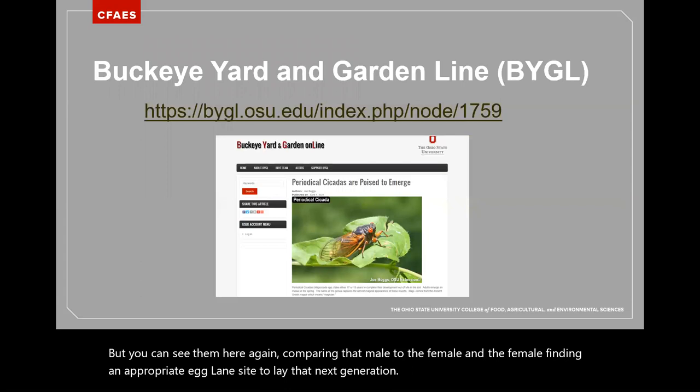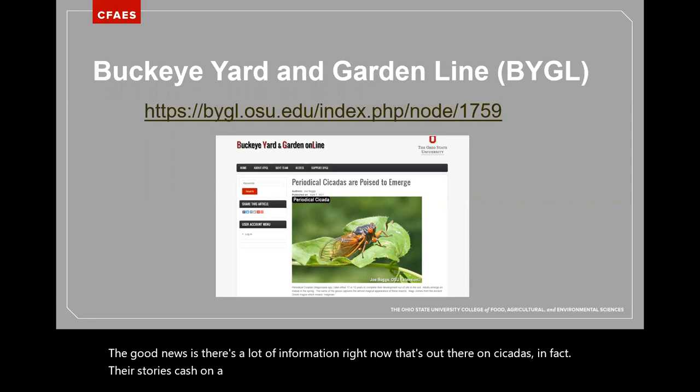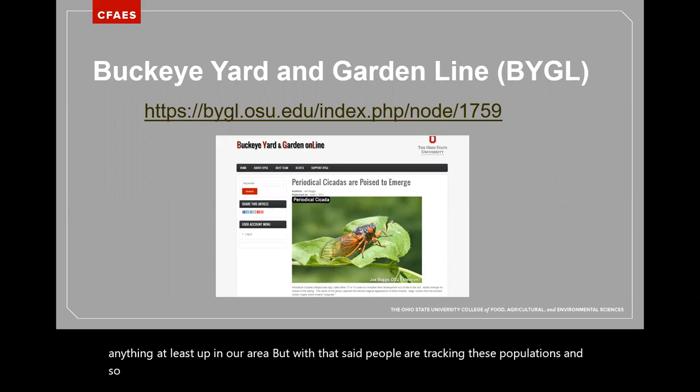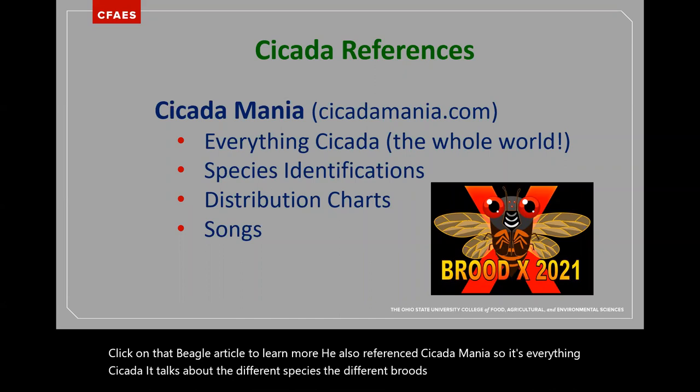There's a lot of information out there on cicadas right now. Joe Boggs, your speaker next week, did a great article on cicadas — I'd recommend clicking on that Beagle article to learn more. He also referenced Cicada Mania, which covers everything cicada: different species, different broods, distribution charts, and you can even listen to their songs, which are deafening. I joke with our Master Gardener volunteers that we need to take a road trip just to experience the cicadas.